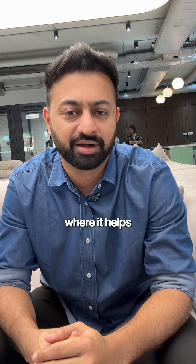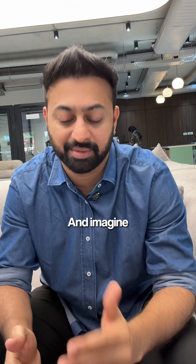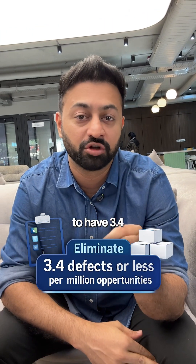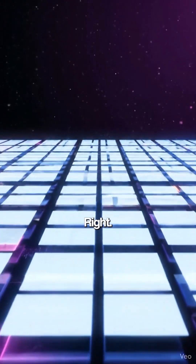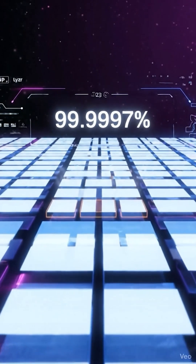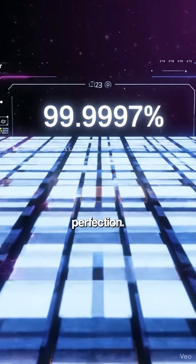What's that? So it's actually a methodology where it helps you eliminate defects. And imagine the goal is to have 3.4 defects or lesser in a million opportunities, or a million products that you create. So that's 99.9997% perfection.